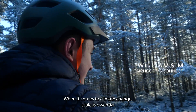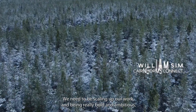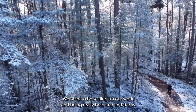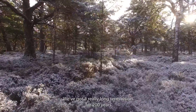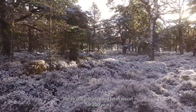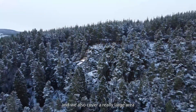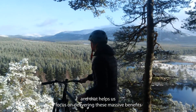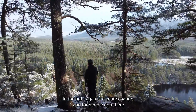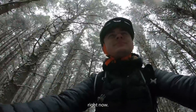When it comes to climate change, scale is essential. We need to be scaling up our work and being really bold and ambitious, and that's exactly what Cairngorves Connect is. We've got a really long-term vision for 200 years and we also cover a really large area, and that helps us focus on delivering these massive benefits in the fight against climate change, and for people right here, right now.